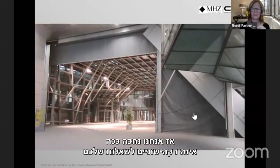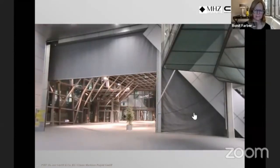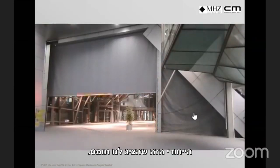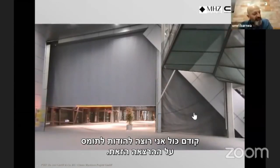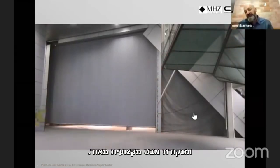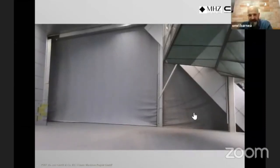The moderator thanks Thomas for the lecture, noting text messages received during the presentation praising it as an incredible, very professional lecture with deep technical detail and generous sharing of knowledge and experience. A Q&A session follows.